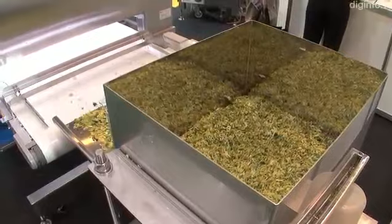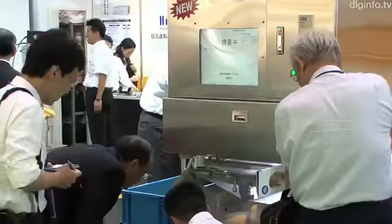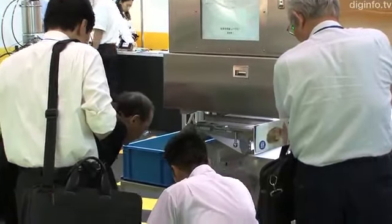Hitachi Zosen displayed a new sorting machine which uses a color image detection system at FUIMA Japan 2011. This sorter uses a camera to constantly monitor food products traveling on a conveyor belt at 1.5 meters per second.